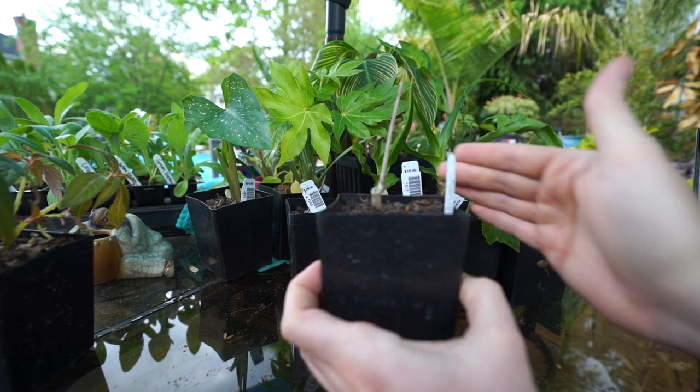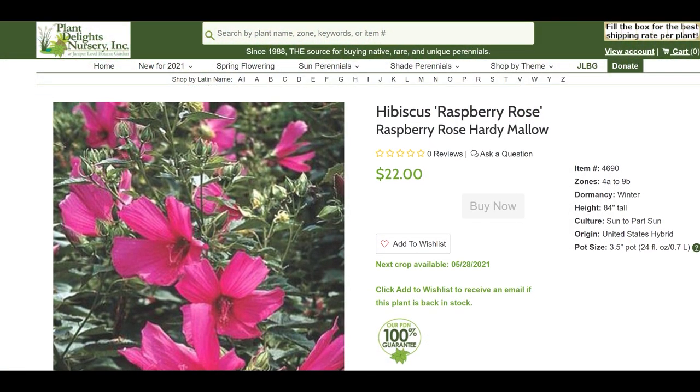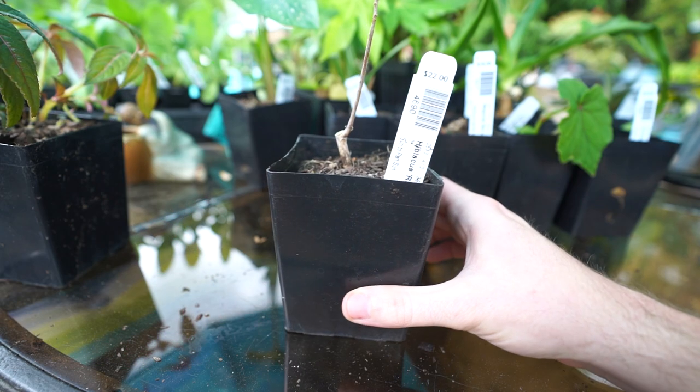Starting with this one — just a little stick, nothing to see here yet, which isn't surprising. This is Hibiscus 'Raspberry Rose,' one of the hardy varieties, zones 4a through 9b, and 84 inches tall — so this is a really big grower. I want this outside one of my kitchen windows so I can see those fun hibiscus flowers and watch all the pollinators. The website says it has a sheer abundance of 10-inch bright raspberry red flowers — a hummingbird delight — and each clump can get seven feet tall and 10 feet across.